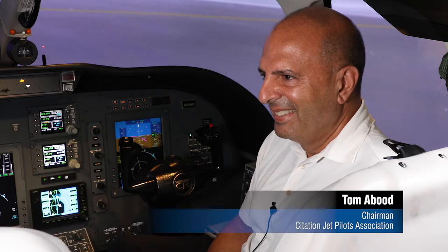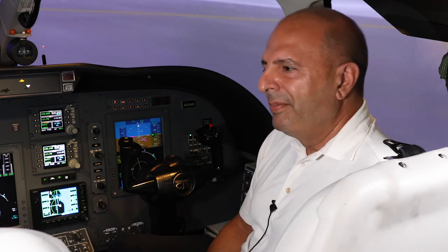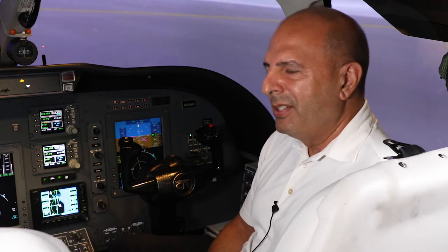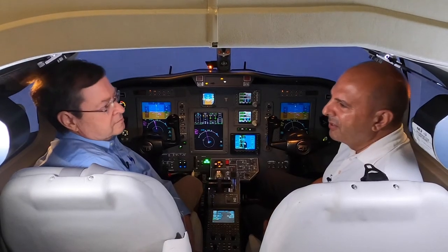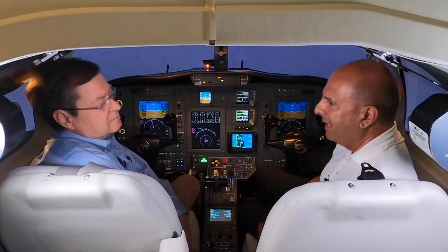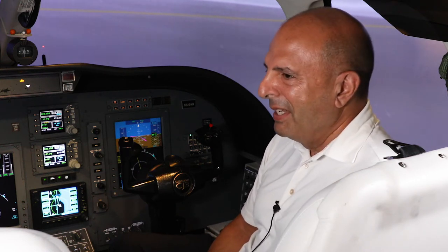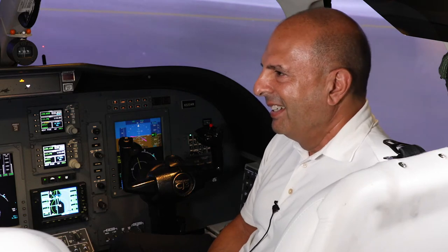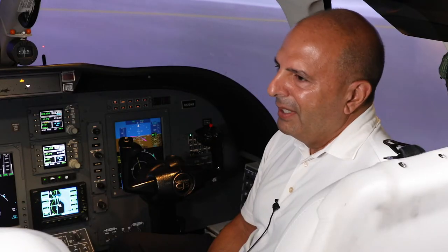Mr. Tom Maboud — Tom, welcome. Hello David. Tell us about the experience, set up the scenario. Well, my family and I were returning from Mitchell, South Dakota, to Minneapolis on a Sunday in November. It had been cold that day — light snow, 25 degrees. The plane had been on the ramp for a couple of days, so it was cold-soaked.